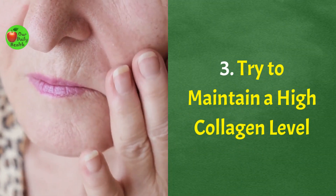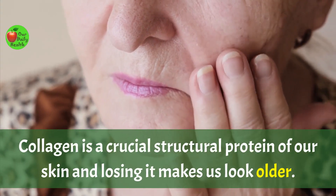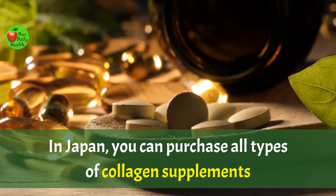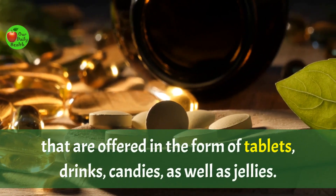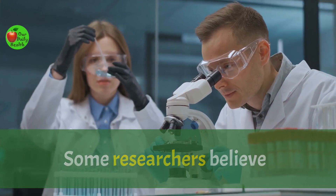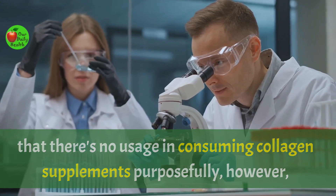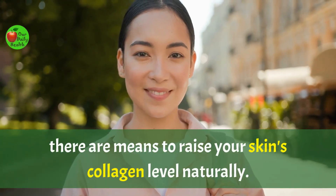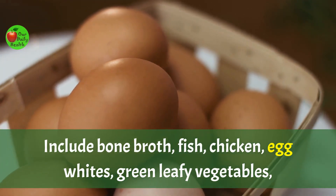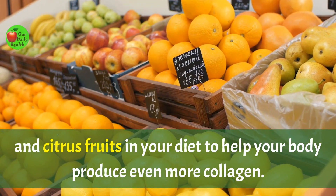Number 3: Try to maintain a high collagen level. Collagen is a crucial structural protein of your skin, and losing it makes us look older. In Japan, you can purchase all types of collagen supplements offered in the form of tablets, drinks, candies, and jellies. Some researchers believe there's no benefit in consuming collagen supplements. However, there are means to raise your skin's collagen level naturally. Include bone broth, fish, chicken, egg whites, green leafy vegetables, and citrus fruits in your diet to help your body produce more collagen.